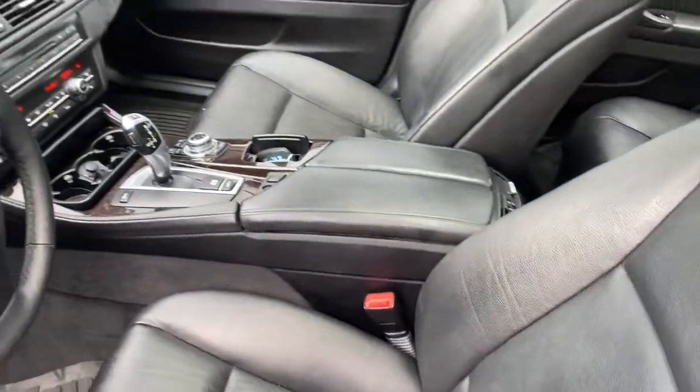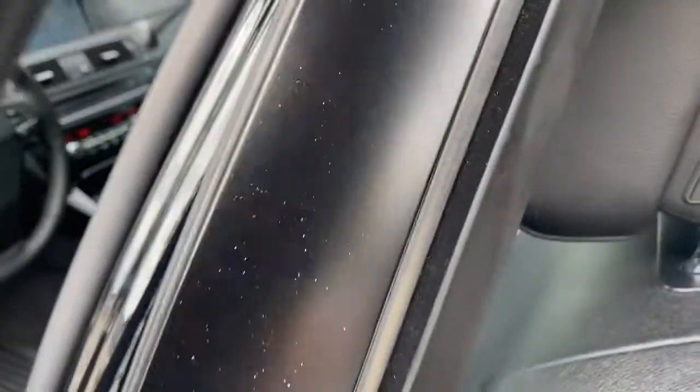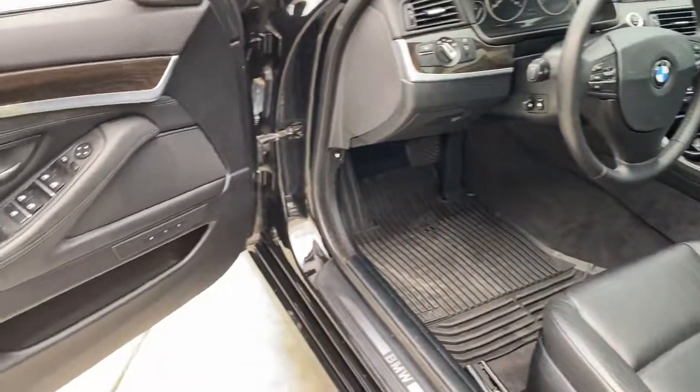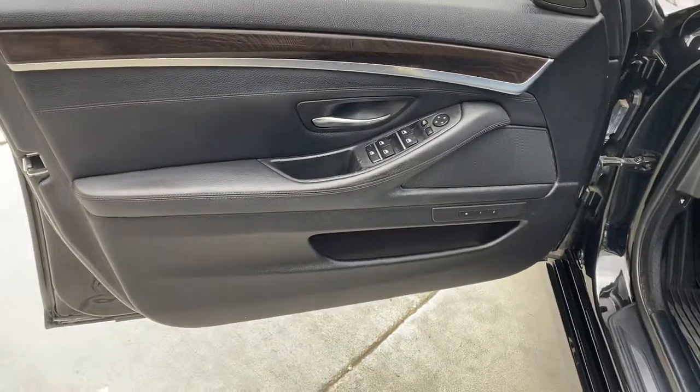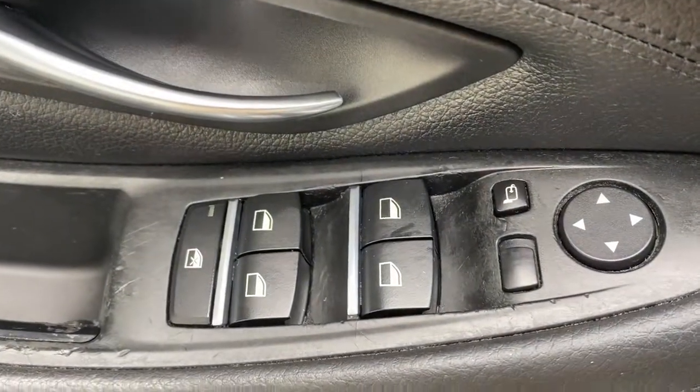Navigation system, keyless entry, sun and moonroof, heated rear seat, iPod and MP3 input, power passenger seat, fog lamps, aluminum wheels, heated front seat, and electronic stability control.